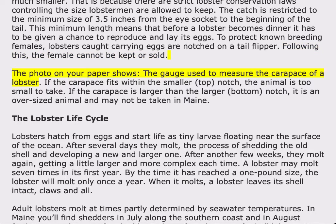The photo on your paper shows the gauge used to measure the carapace of a lobster. If the carapace fits within the smaller, top notch, the animal is too small to take. If the carapace is larger than the larger, bottom notch, it is an oversized animal and may not be taken in Maine.